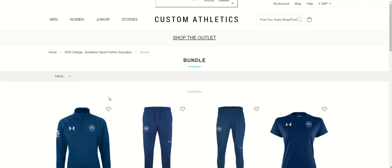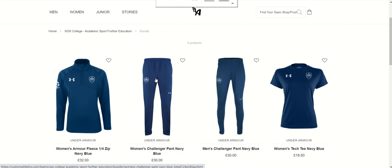You must order one quarter zip and one pair of tracksuit bottoms — it's entirely up to you which pair you order. These are like an open leg tracksuit bottom, whereas these are a tighter fit. Your choice, whichever your preference is.